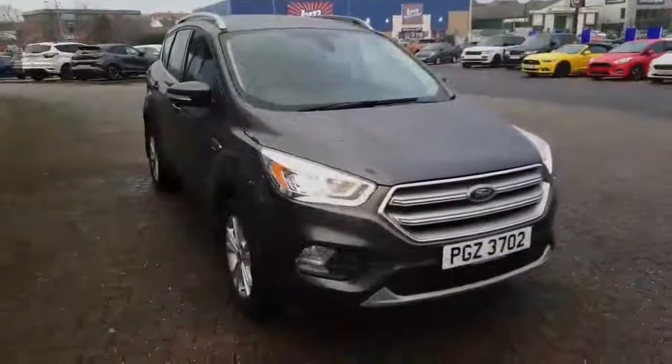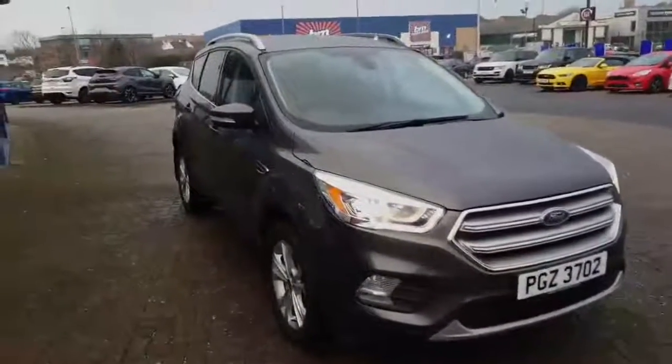Hi, it's Darren at Desmond Motors and this is a short video presentation of one of the Cougars we have on display today. This is the 2017 Ford Cougar Titanium in magnetic grey.